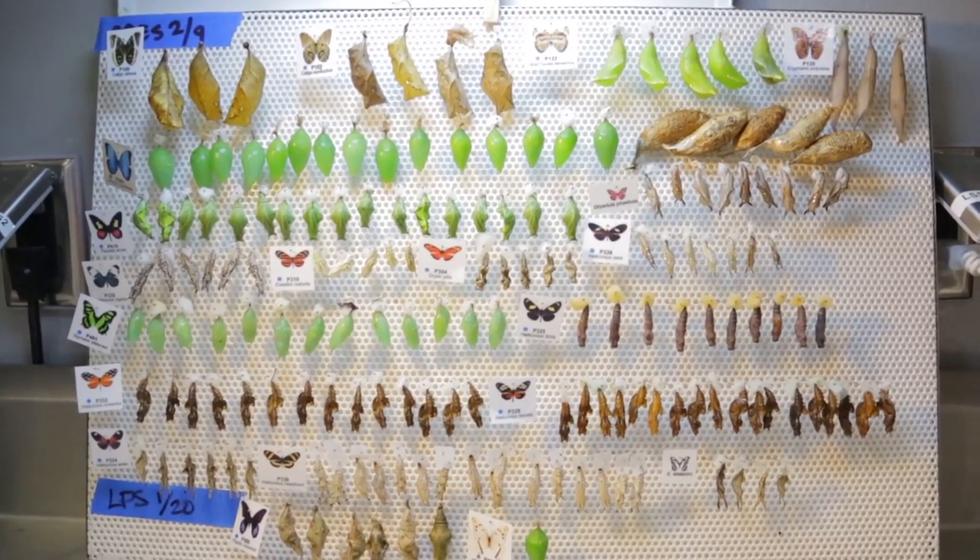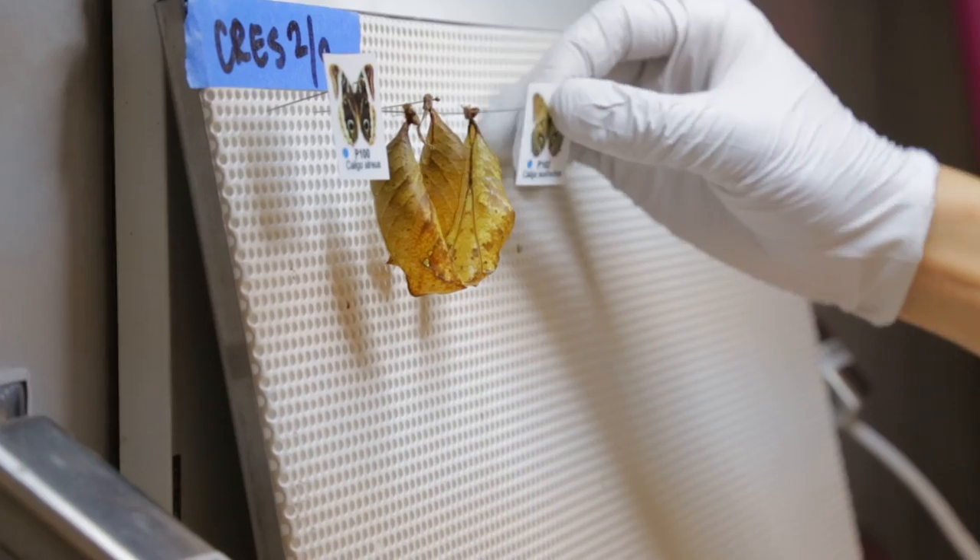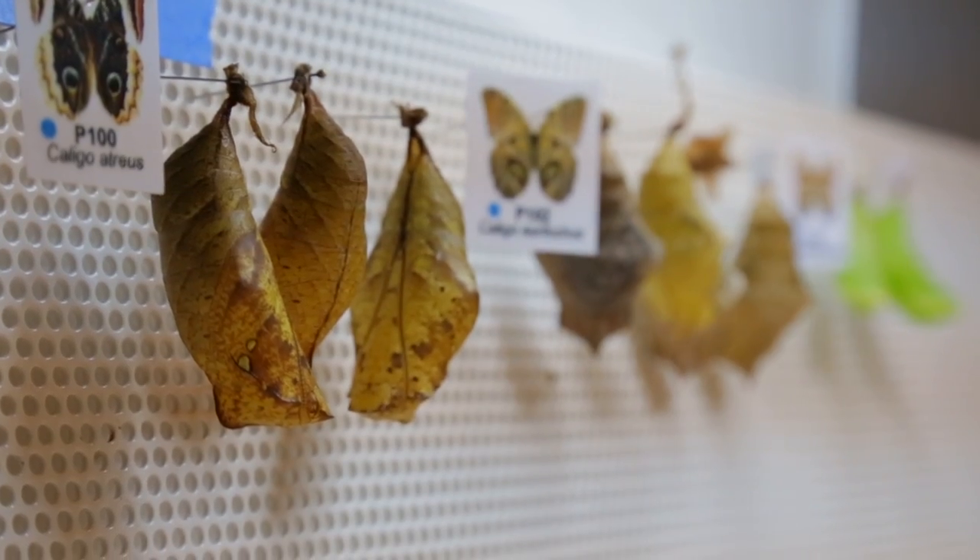Oftentimes the coloration, the shape, the form might allow a chrysalis to camouflage better and potentially avoid being eaten by a predator.